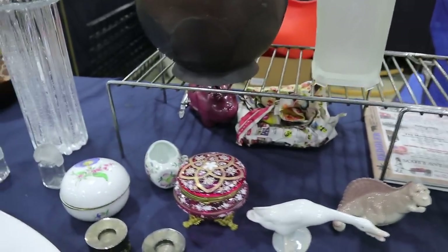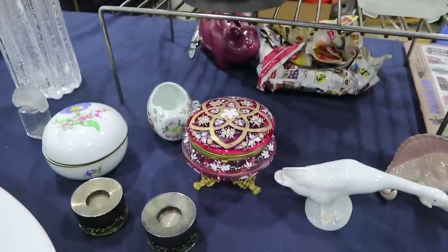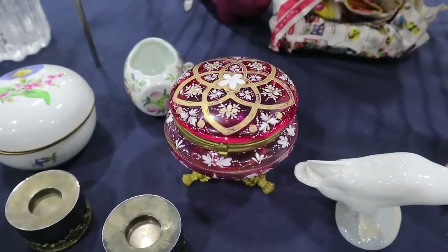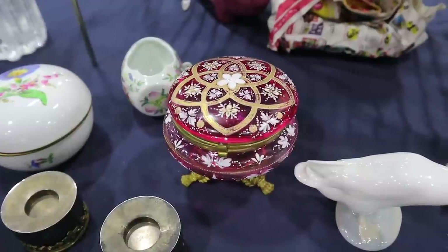There's a very pretty dresser box with enameling and cranberry glass. Cranberry glass in the Victorian era required the use of 24 karat gold to get that color.